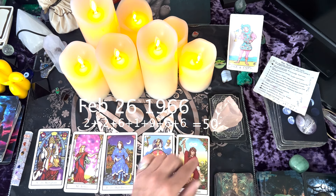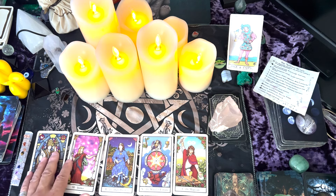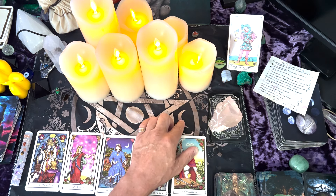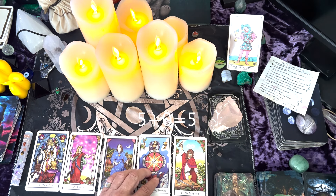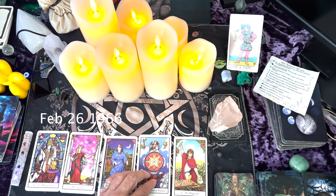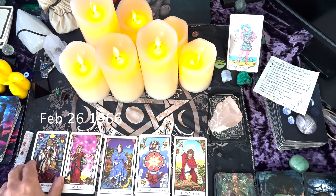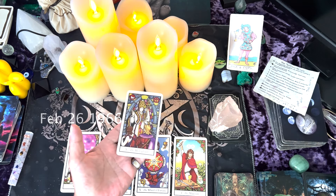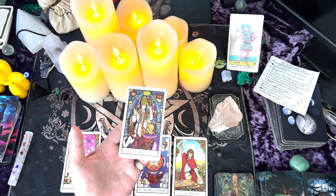50 is well over 21. Remember, there's only 21 cards in the major arcana, so we have to break this down. 5 plus 0 equals 5 — that's your number. If you're born February 26th, 1966, number 5 is your number. And the fifth card in the major arcana is the Hierophant, so that would be your birth card.